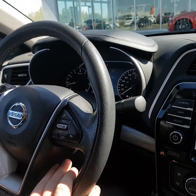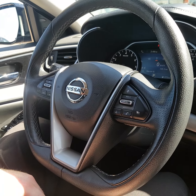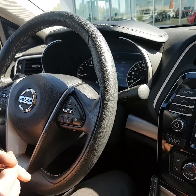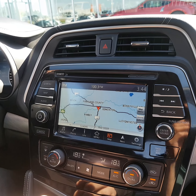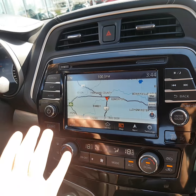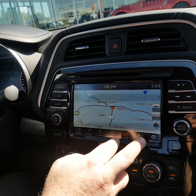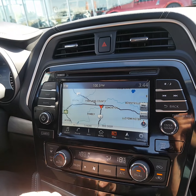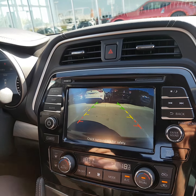You also have your Bluetooth connectivity here — hands-free, awesome safety feature, especially for your daughter. Now over here, the really cool thing — the touch screen, the flashy part. Got a whole bunch of different options on here. Right now we're looking at the map and the nav, and when we pop it into reverse, there's your backup camera.